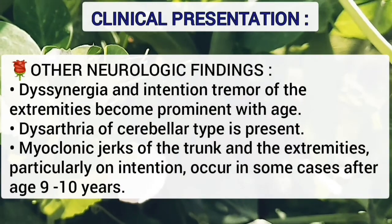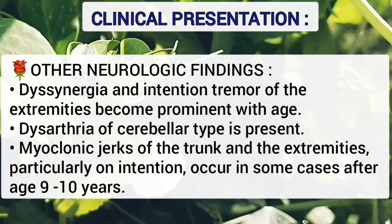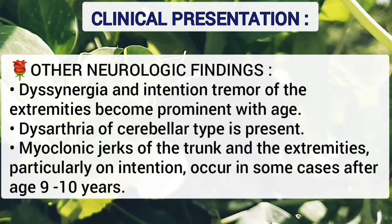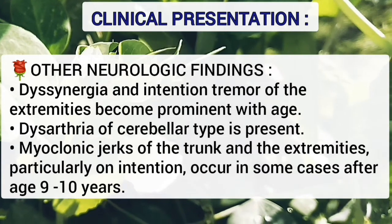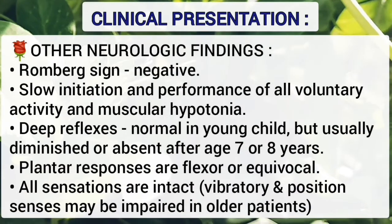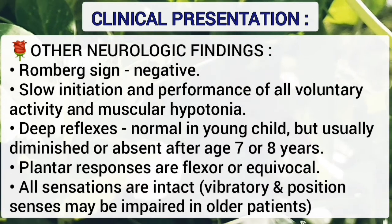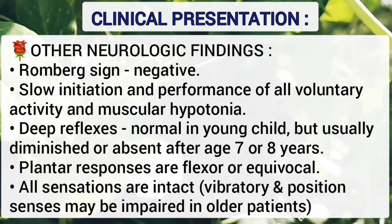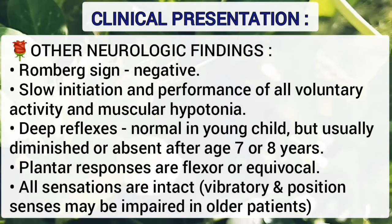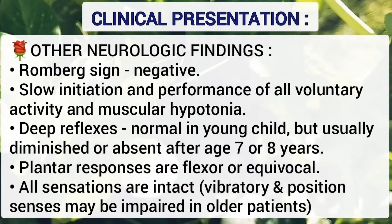Other neurologic findings include dyssynergia and intention tremor of the extremities, which become prominent with age. Dysarthria of the cerebellar type is present. Myoclonic jerks of the trunk and extremities, particularly on intention, occur in some cases after age 9 to 10 years. Romberg sign is usually negative. There is slow initiation and performance of all voluntary activity and muscular hypotonia. Deep reflexes are normal in young children but usually diminished or absent after age 7 or 8 years. Plantar responses are flexor or equivocal. All sensations are intact; vibratory and position senses may be impaired in older patients.